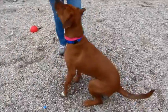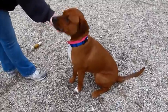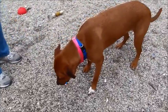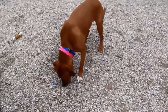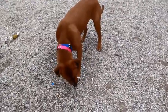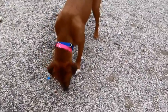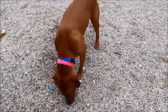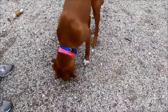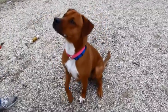This is Cooper. He sits very well for treats — yes he does! He is a three-year-old boxer lab mix, extremely good-looking. He's got a beautiful tan color, one little white foot right there, cute little wrinkles on his head, and white on his chest. Isn't he cute?